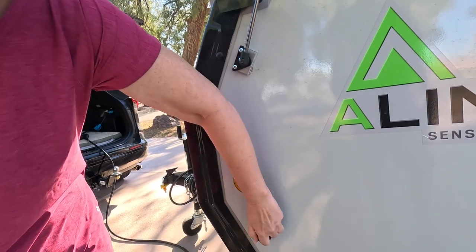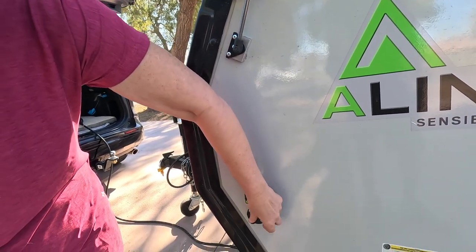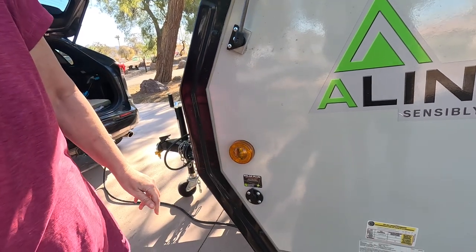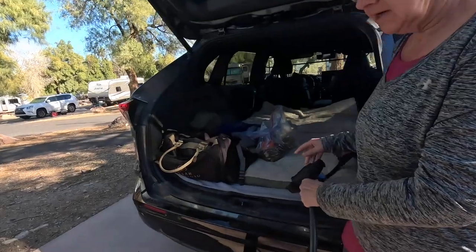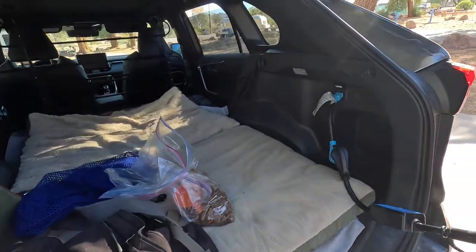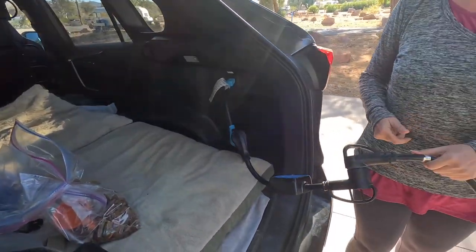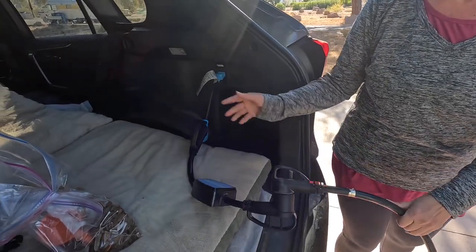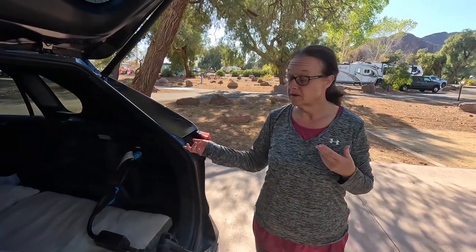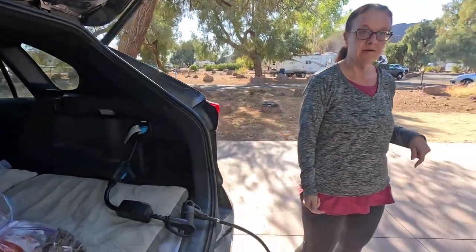Here is our connection for the solar — it's solar ready. We don't have solar panels yet, but eventually we will get that hooked up. This is the end of the power cord, which we showed you earlier where it was plugged into the A-Liner, and here's where we currently have it plugged into our RAV4. Of course, if you're at a parking site with full hookups, you just plug this in there.